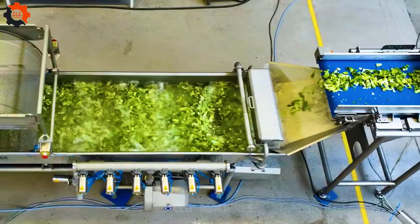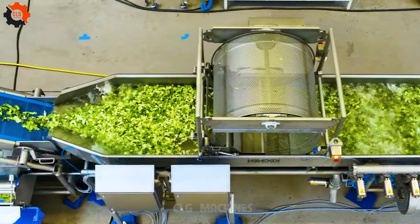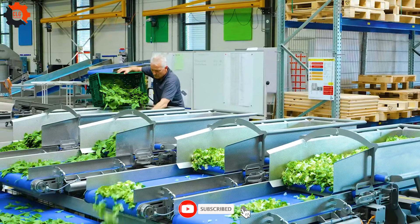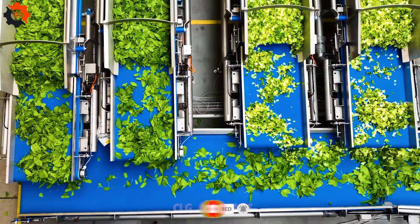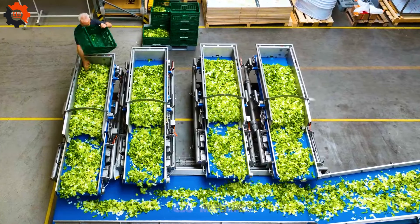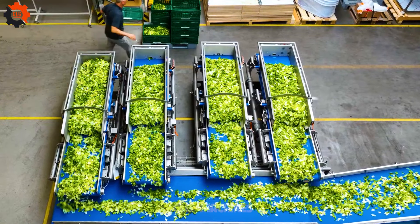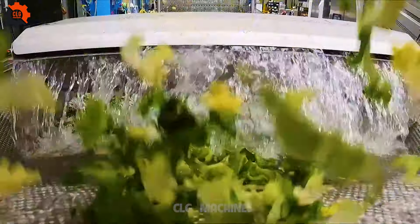Introducing our latest innovation: a fully automated production line for salad and leafy vegetables, boasting high capacity and state-of-the-art washing technology. With this cutting-edge system, we revolutionize the way salad and leafy greens are processed, ensuring efficiency, quality, and freshness every step of the way. Say goodbye to manual labor and hello to a new era of salad production excellence.